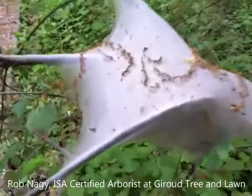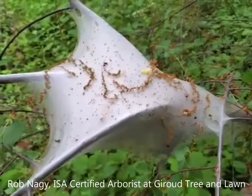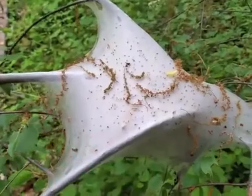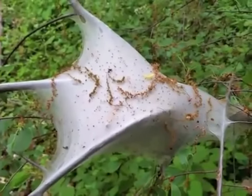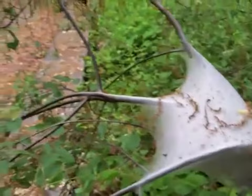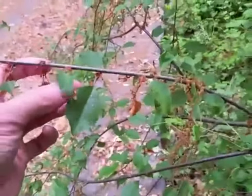This is a close-up view of what a tent caterpillar nest looks like. What happens is these tent caterpillars are in this nest during the daytime mostly. And then what they do is they come out at night. And if you look closely, you can see where they're eating and notching these leaves.